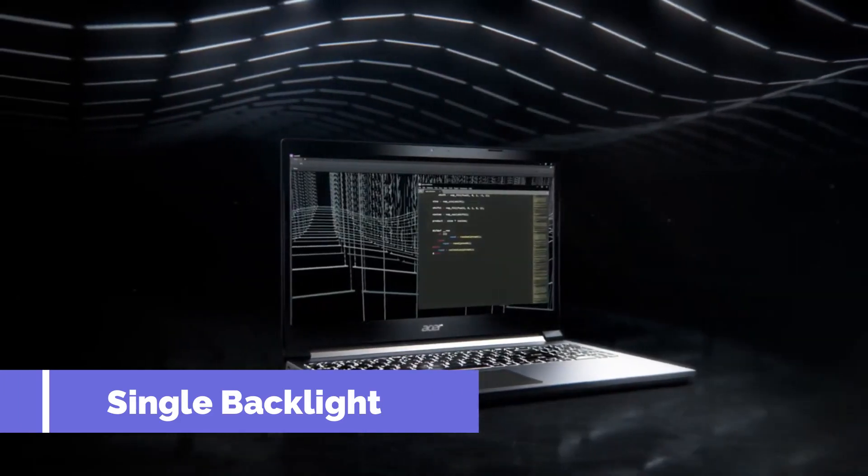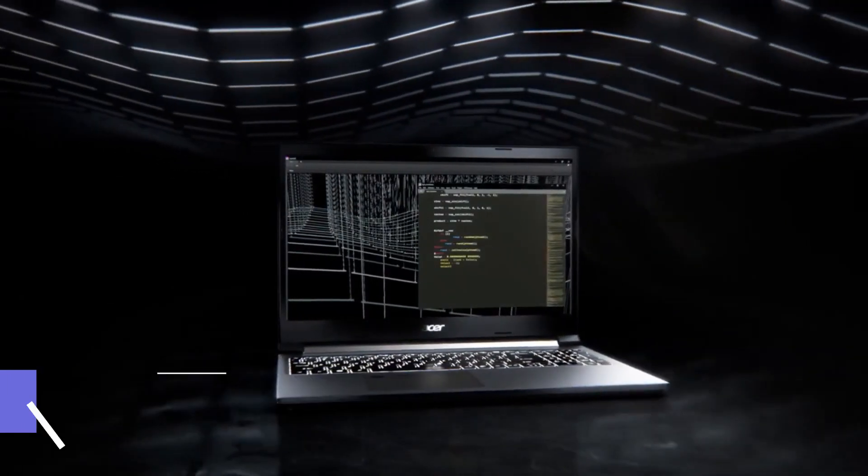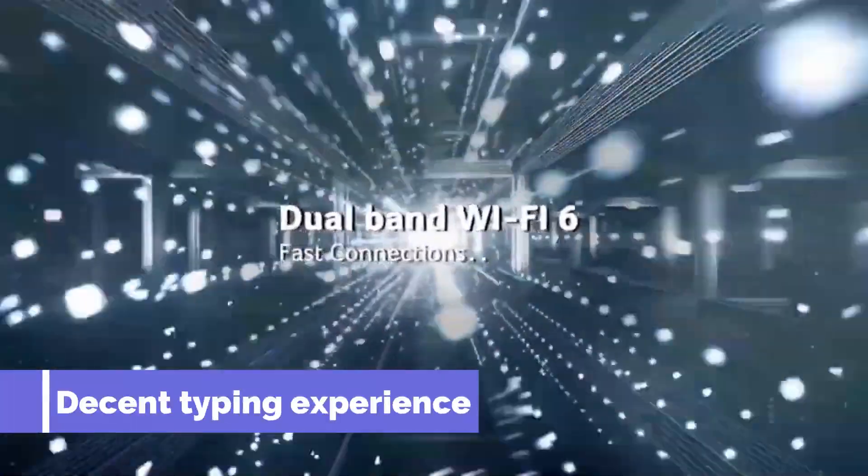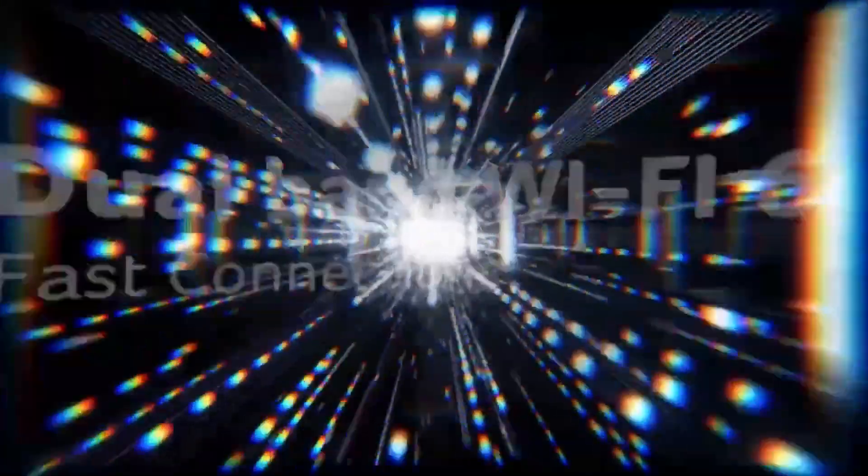This laptop comes with a single backlight — a white backlight, white LED keyboard.